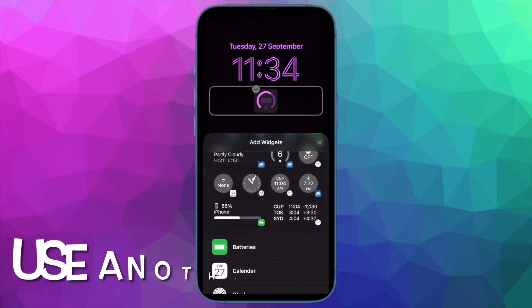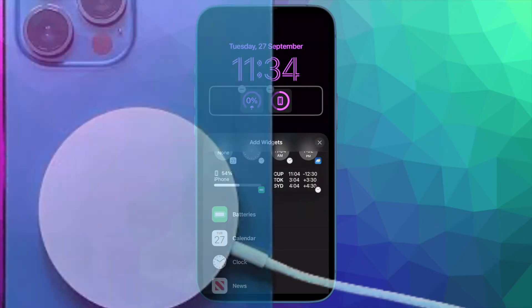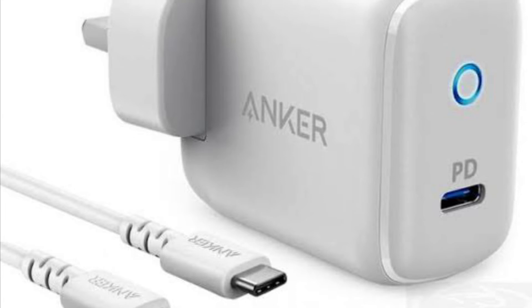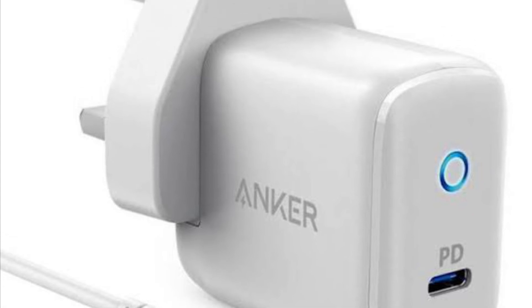Next up, I would suggest you to use another charger. If your iPhone 14 Pro still reboots while charging, try charging the iPhone using another charger. Believe it or not, a faulty charger also tends to cause the iPhone to reboot at times. If your iOS device does not restart when using another charger, you can put the sole blame on your charger.